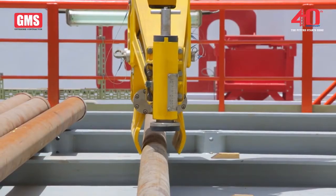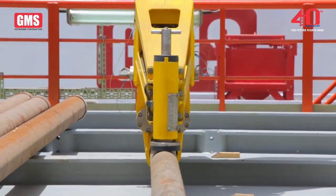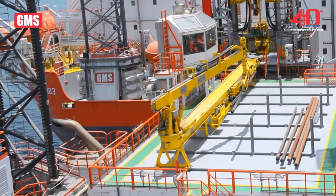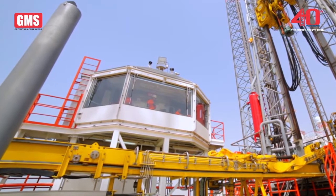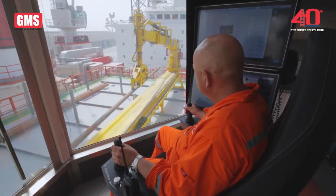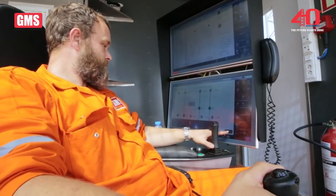Automation starts with the pipe handling crane, which smoothly picks up drill pipe or completion tubulars from the adjacent pipe deck. The modern, spacious and highly automated driller's control cabin offers an uninterrupted view of the drill floor and pipe deck, with functional control and monitoring of all activities.